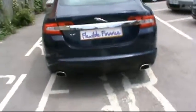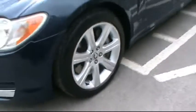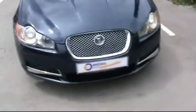At the back there are rear parking sensors. There are no scratches, dents or scrapes. The vehicle is in very good condition. It has the Jaguar 18 inch alloy wheels, automatic headlights, and chrome detailing as well.